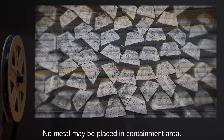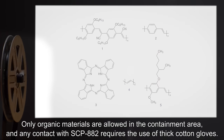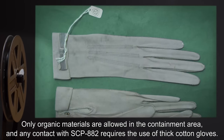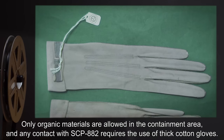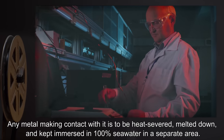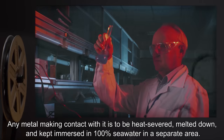No metal may be placed in the containment area. Only organic materials are allowed in the containment area, and any contact with SCP-882 requires the use of thick cotton gloves. Any metal making contact with it is to be heat-severed, melted down, and kept immersed in 100% seawater in a separate area.